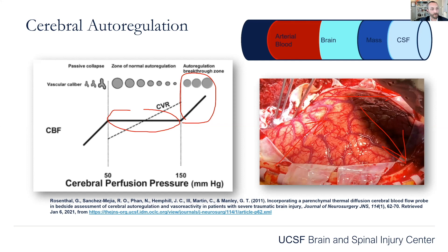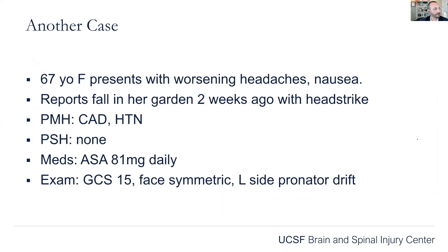Here's an image of a patient who is not auto-regulating — you can see how dilated all the blood vessels are. This is clearly an intraoperative picture of someone whose blood vessels are maximally dilated. There's no way they are auto-regulating at this point.